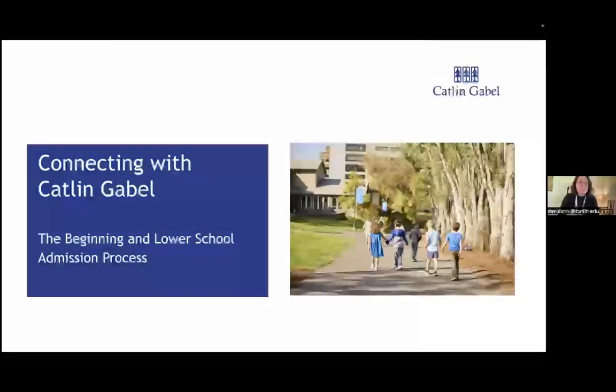Hi everyone, welcome. My name is Jasmine Davidson. I'm the Director of Enrollment at the Beginning and Lower School at Catlin Gable. This is the Beginning and Lower School Admission Process Overview.